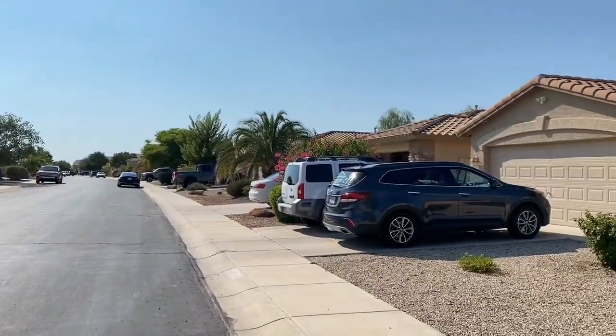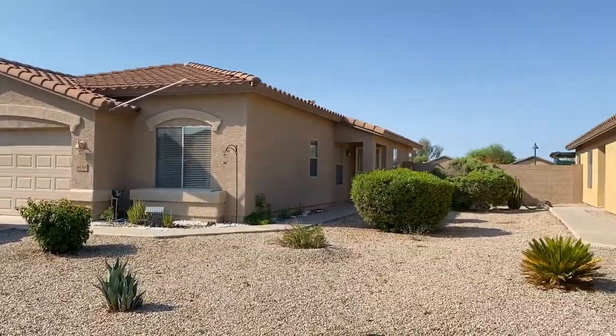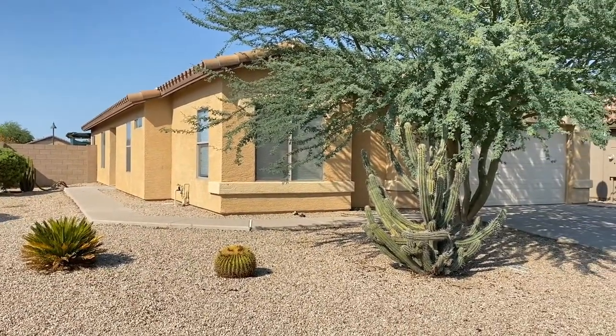This is a four-bedroom, three-bath home northeast of John Wayne Parkway and Smith Inkey Road.